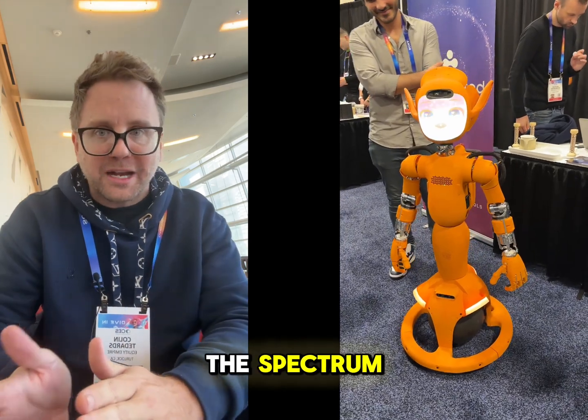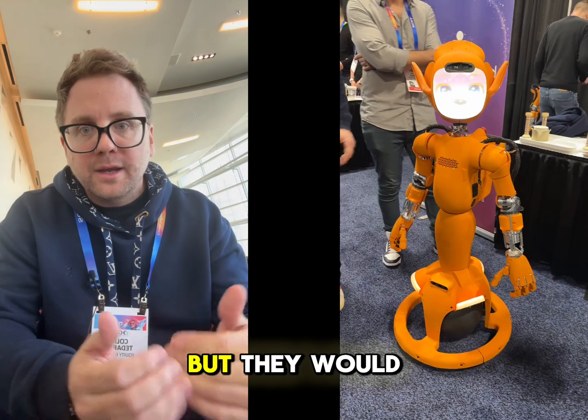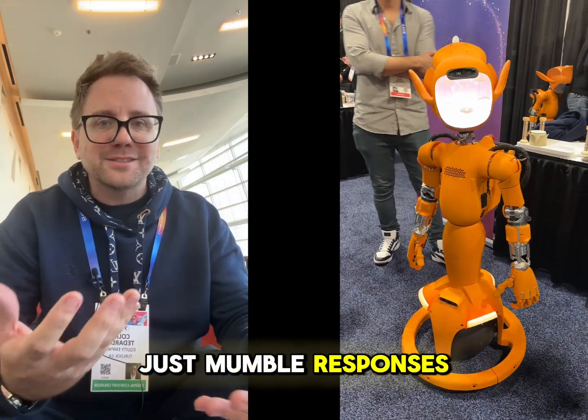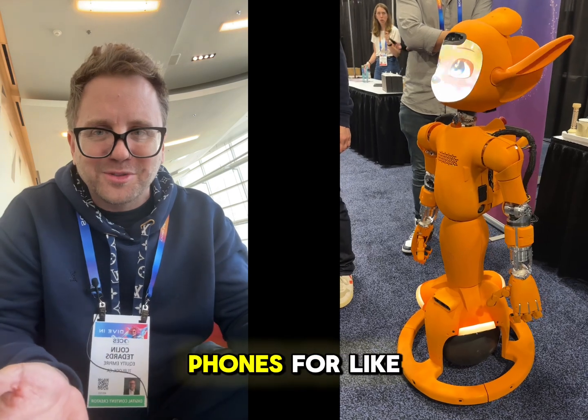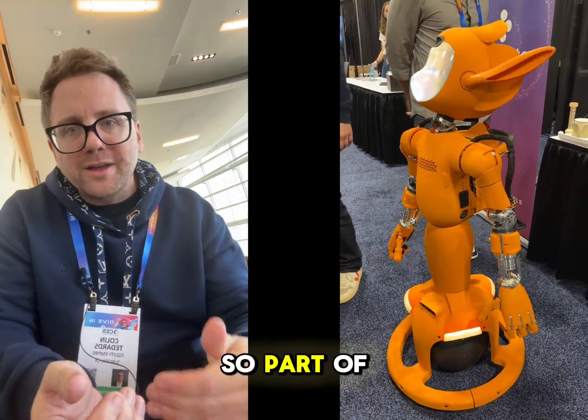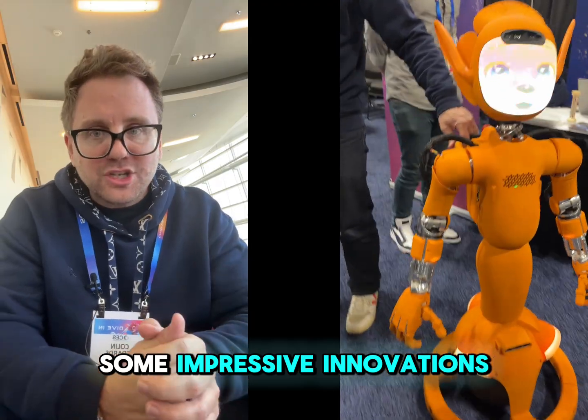On the other end of the spectrum, you had some robots that moved and were agile, and they moved quite well, but they would just mumble responses from ChatGPT — something that Siri and Alexa can do on our phones for like a decade. So part of CES was a total joke, but there were some impressive innovations at the show.